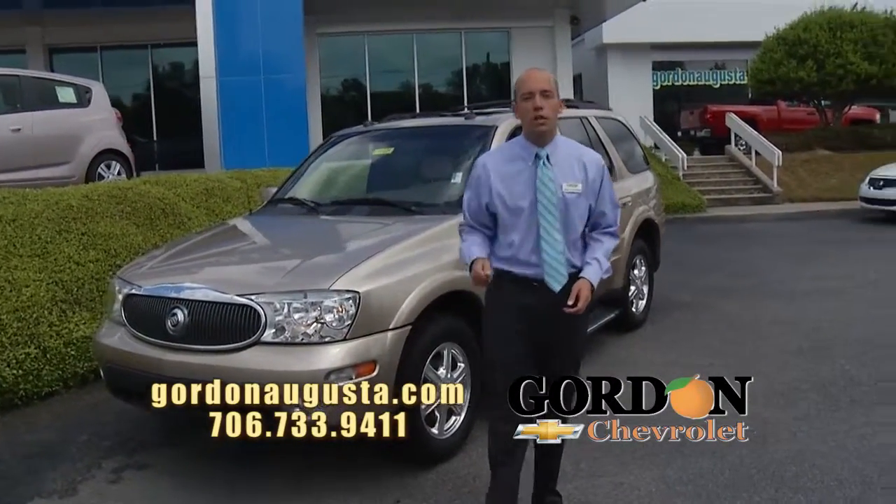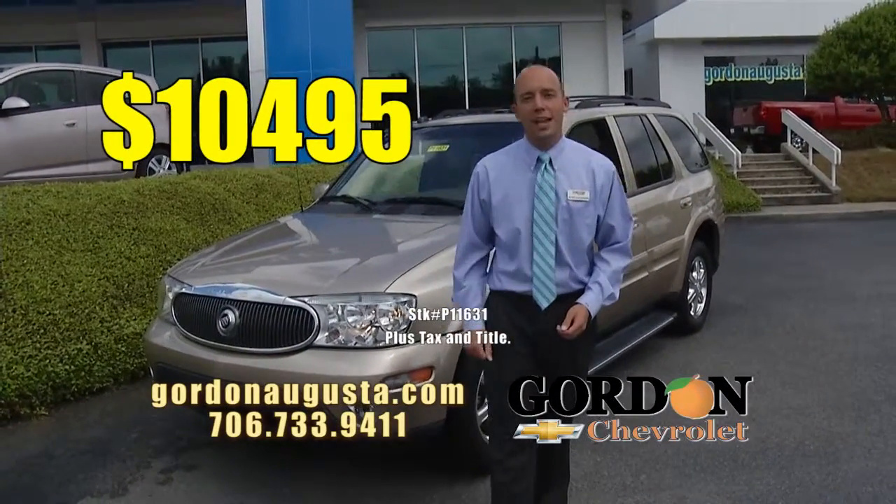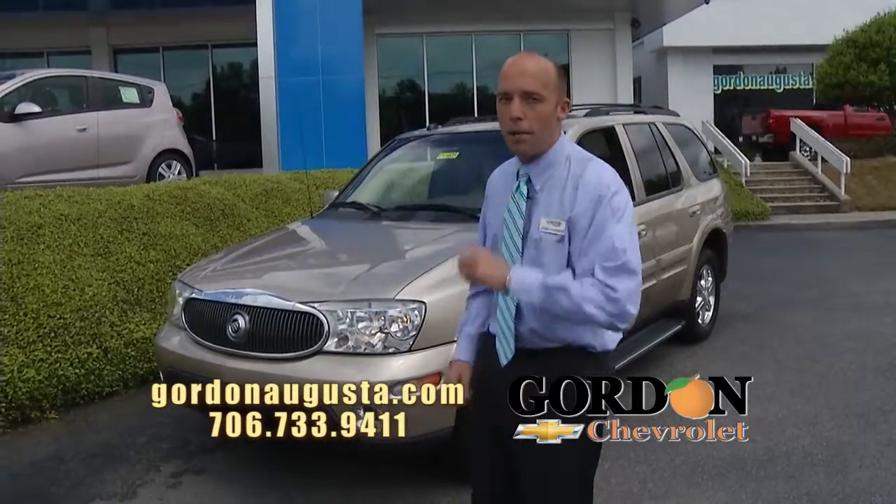Do you need an SUV? You want luxury? How about $10,495? Jump on GordonAugusta.com, check out our inventory. We'll be right back.